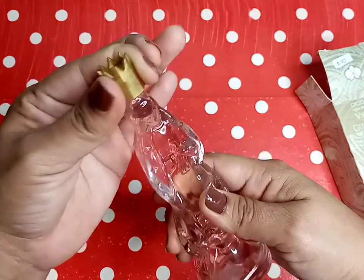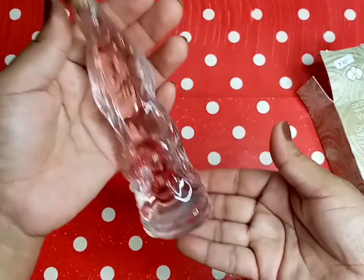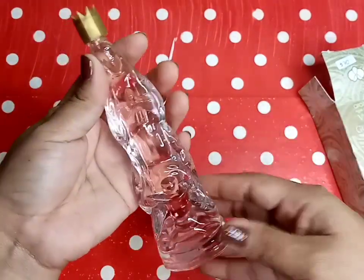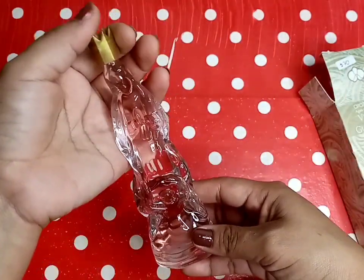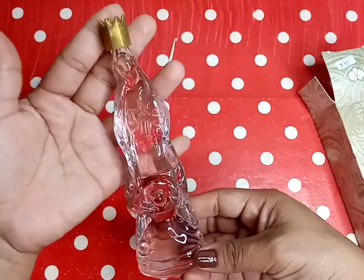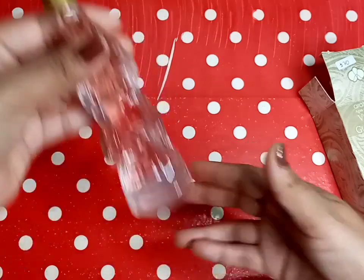Sí, huele muy rico. La verdad que huele demasiado rico. Este es alguno de los productos que si no recuerdo el precio se los voy a ir dejando en la pantalla. Así es como viene este perfume que es de Arabella. Vean que está bastante bonito.